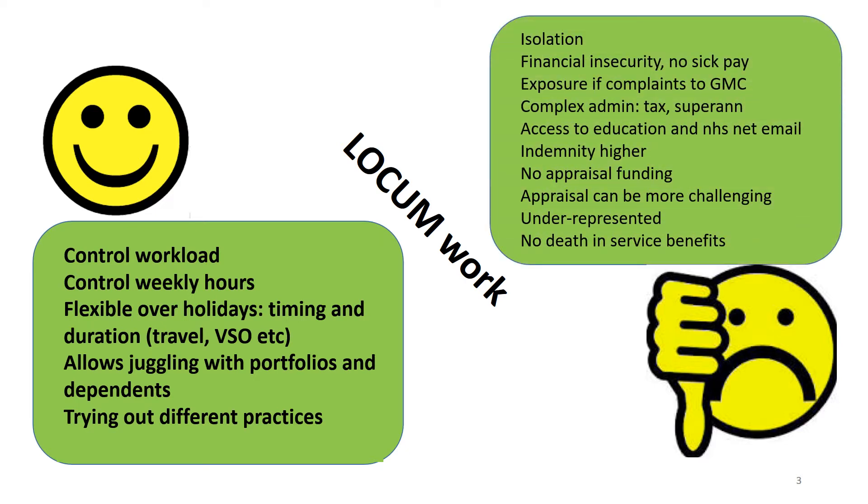The downsides include isolation, financial insecurity and no sick pay, exposure if there are complaints particularly to the GMC, complex administration involving tax and superannuation, limited access to education and difficulties accessing NHS net email, higher indemnity, no appraisal funding. Appraisal can be more challenging, you're often underrepresented, and there's no death in service benefits.